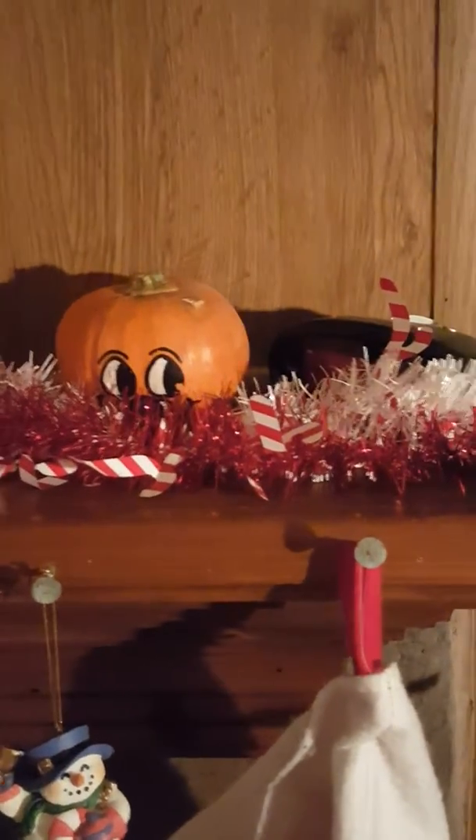I'm going to give you a tour of our mantle. Most of the items are from the Dollar Tree. First of all, we have this garland here that has little candy canes on it — we have one white and one red — that was from the Dollar Tree. We also have a leftover pumpkin from the fall.